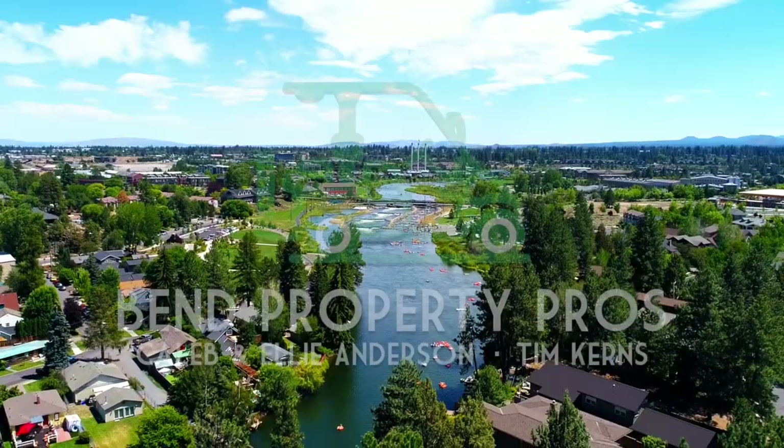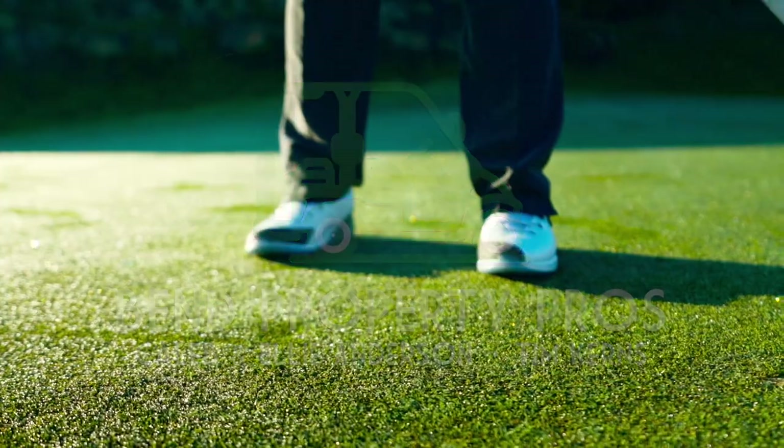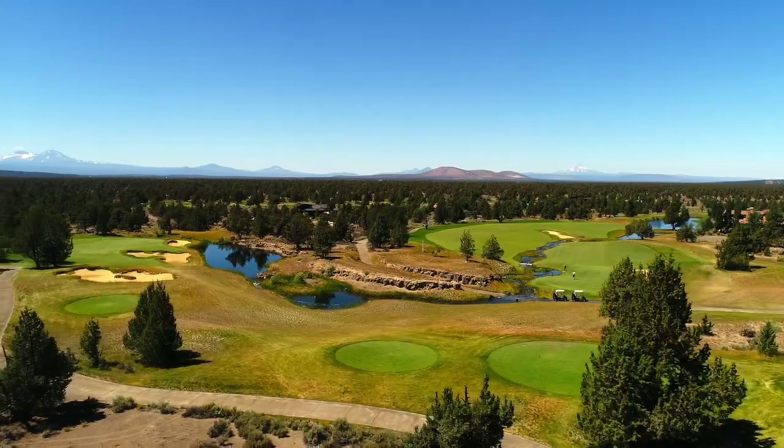Hi, I'm Caleb Anderson, and along with Ellie Anderson and Tim Kearns, we make up the BEM Property Pros team at Cascade Sotheby's. We're out here today at one of our favorite communities, the Club at Pronghorn and the Juniper Preserve community.